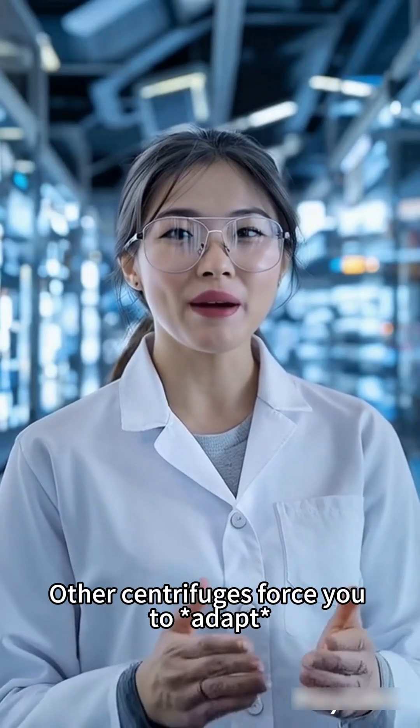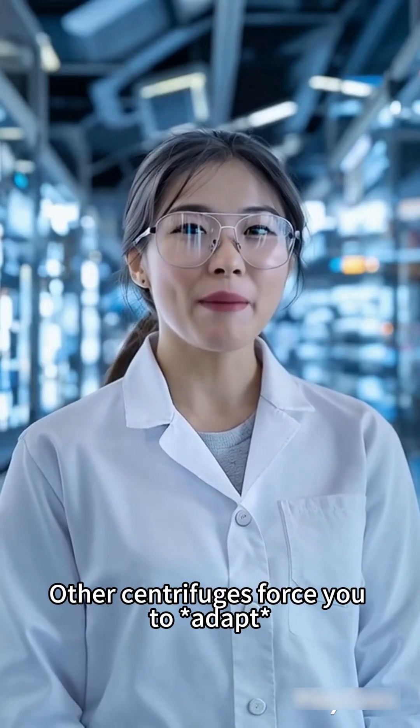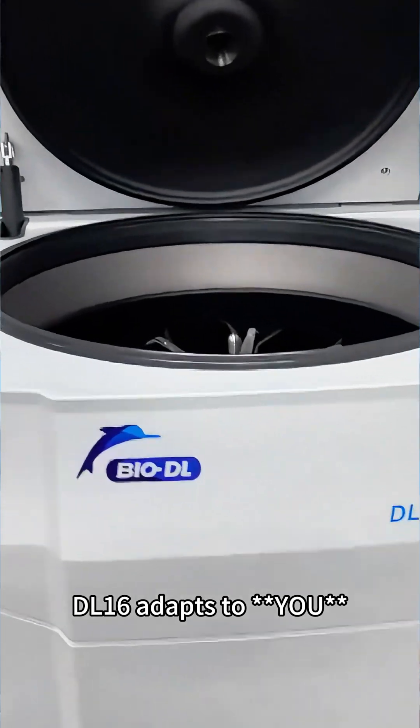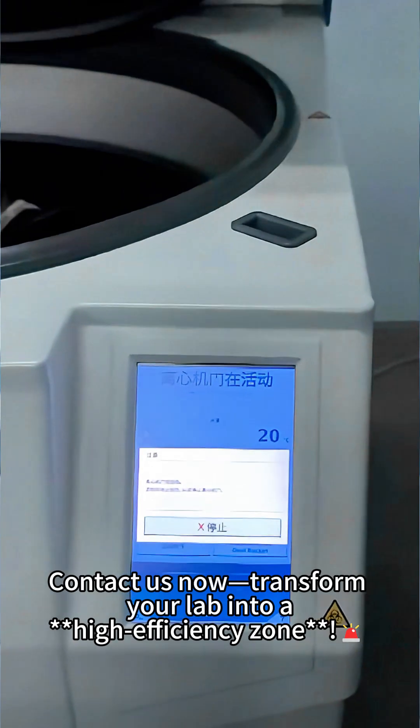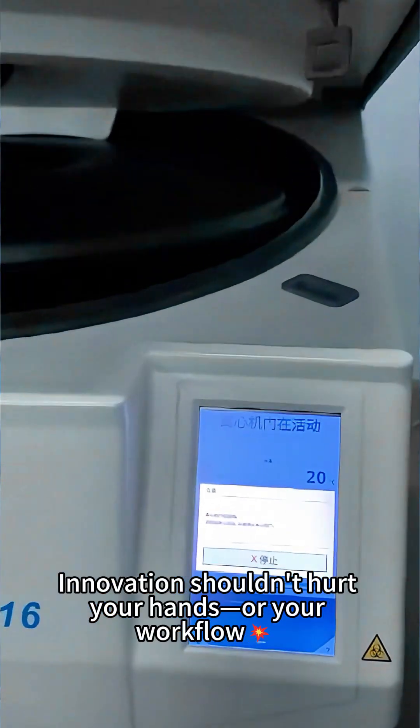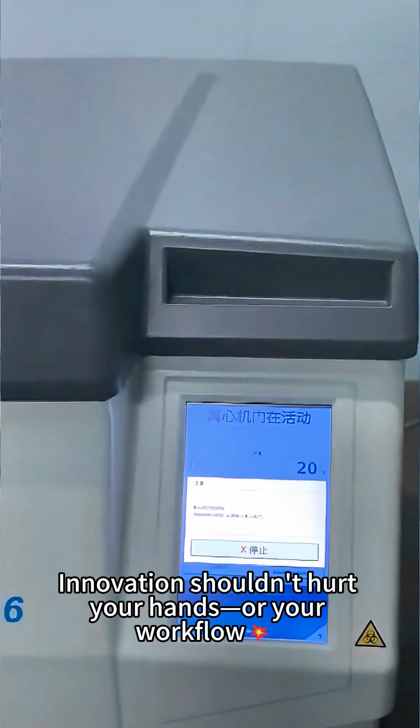Why settle for good enough? Other centrifuges force you to adapt. DL16 adapts to you. Contact us now and transform your lab into a high-efficiency zone. Innovation shouldn't hurt your hands or your workflow.